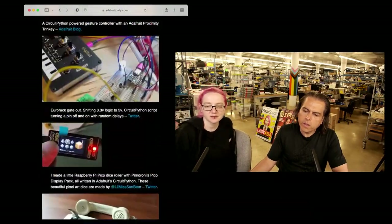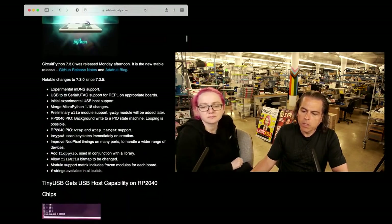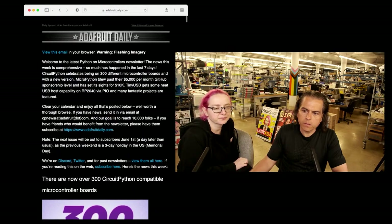Someone said the newsletter might not be mobile responsive, so I'm going to ask the team. It should be, but if not, maybe there are some tweaks that we can do so it's easier to read on the phone. Thanks for letting us know about that.